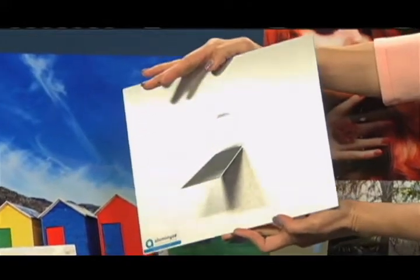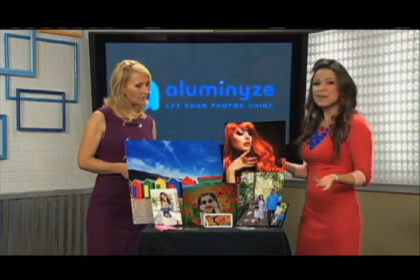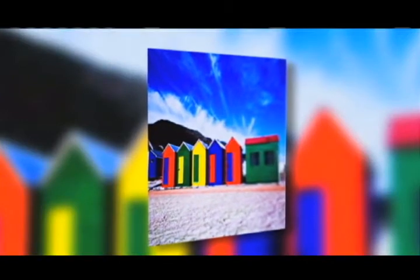So you get these prints that aren't going to fade. They aren't going to tear over time like they would on traditional paper. Illuminize photos really preserve your precious memories, and then you can hang them on the wall.